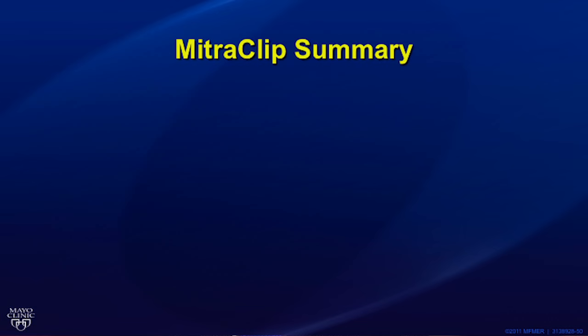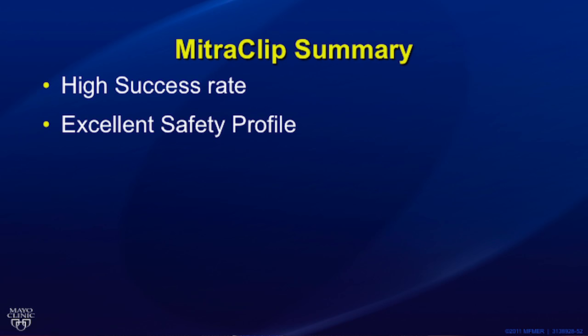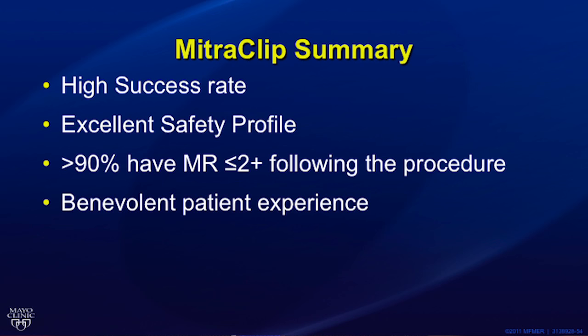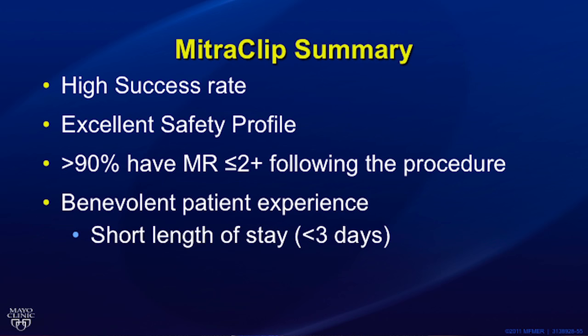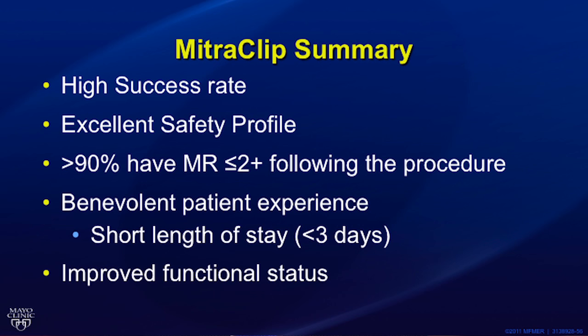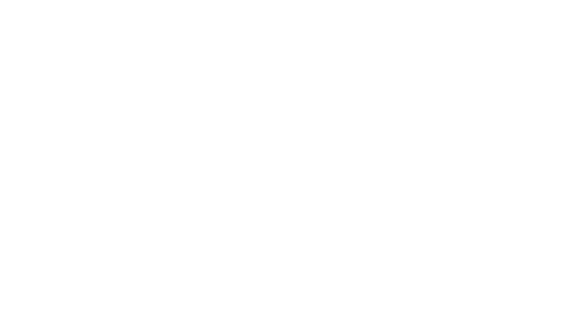In summary, transcatheter mitral valve repair using the MitraClip system has a high success rate with an excellent safety profile. Greater than 90% of patients will have less than 2-plus mitral regurgitation after the procedure. The patient experience is quite positive with rapid recovery and a short length of stay. Patients feel better with improved quality of life and heart failure readmissions are reduced. Thank you again for watching — I hope this video has been informative. Please contact us for more information or to make a referral or appointment.